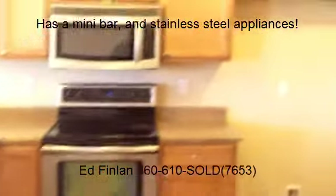And then back this way, got a half bath, and then an office or a den, and a pantry.